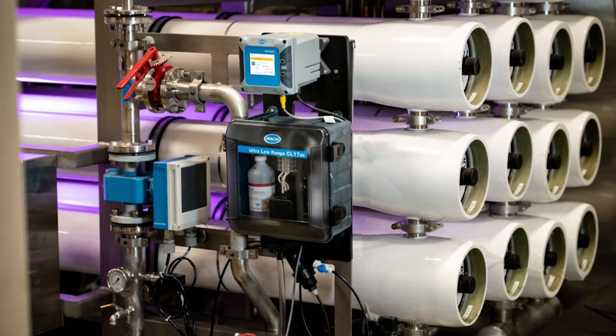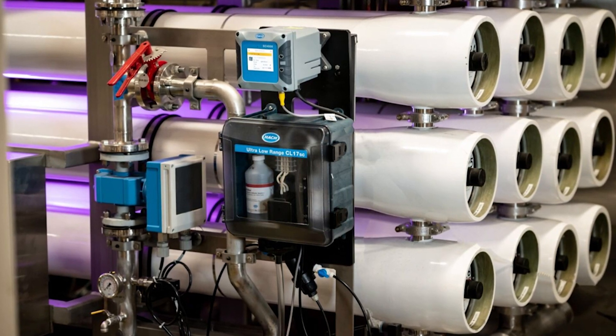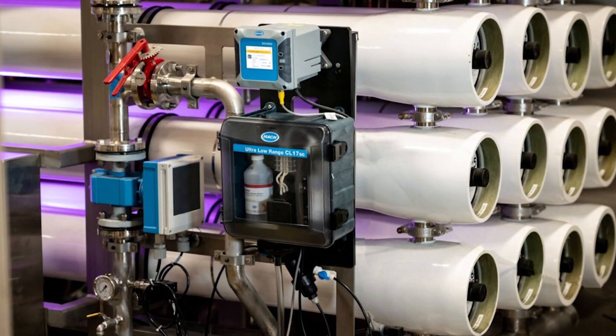Greg, thanks for being here. When we were talking about dechlorination, the topic of monitoring chlorine while we are dechlorinating came up. And there are multiple methods for that: colorimetric, amperometric, ORP. So I wanted to dig in a little bit deeper there. We have a product called Ultra-Low Range CL17. Can you talk to us more about that? Why was it developed? What sort of customer pain point was it trying to solve?